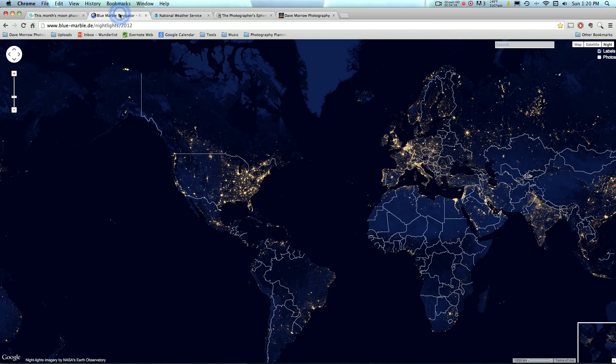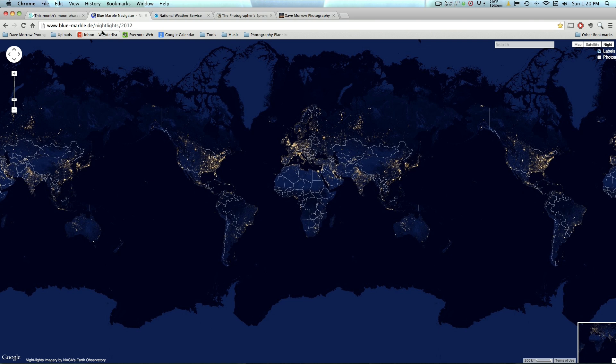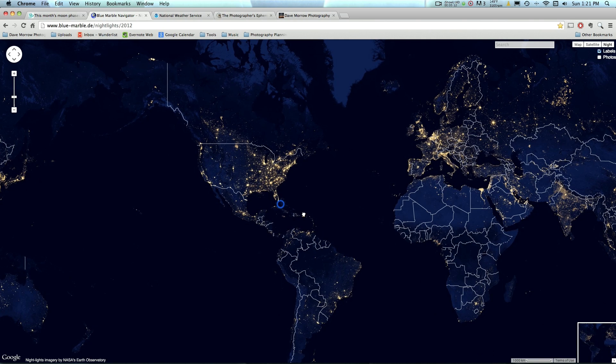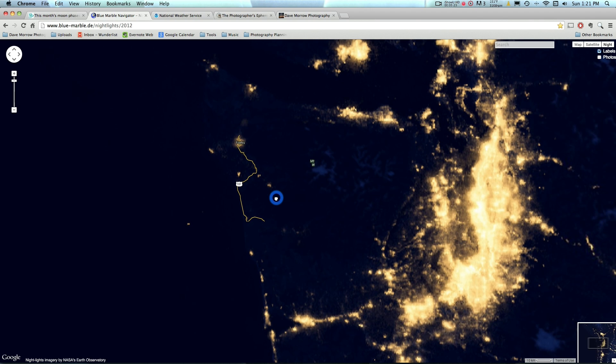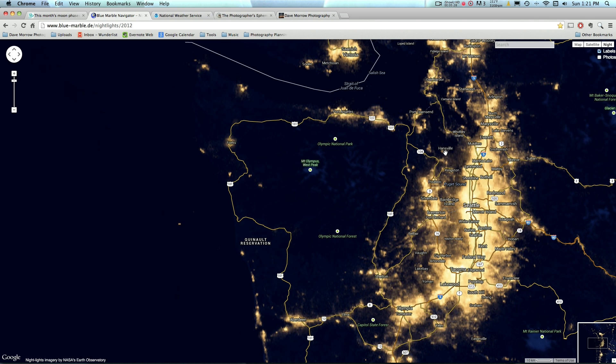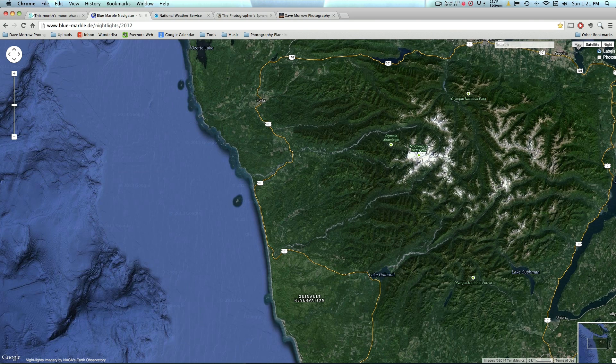The next thing you'll want to do is find a dark place to shoot — meaning a place with no light pollution or ambient light from surrounding cities, cars, or anything like that. Blue Marble DE Night Lights 2012 gives you a great image of the world and what it looks like with ambient light pollution. For this shoot I'm choosing the Olympic Peninsula of Washington. Looking at it, we can see there's not much light pollution — the yellow areas like Seattle, Forks, and Port Angeles are light-polluted, while the dark blue areas in the Olympic wilderness have no light pollution at all. We're going to shoot right along the coastline, which looks pitch black — perfect for Milky Way photography.